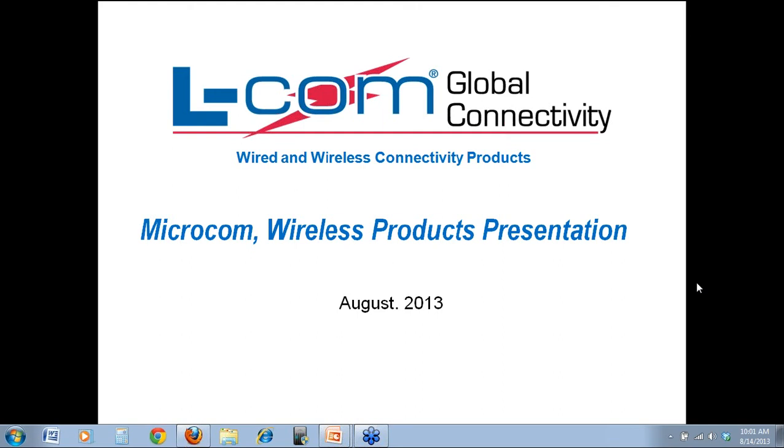Good morning, everybody. My name's Neil Young. I'm one of the technical support specialists here at the wireless division of Elcom, also sales support technical liaison. Today we're just going to give you an overview of Elcom, the company, and some of the products that we have, and they're all available through Microcom. So let's get started here.